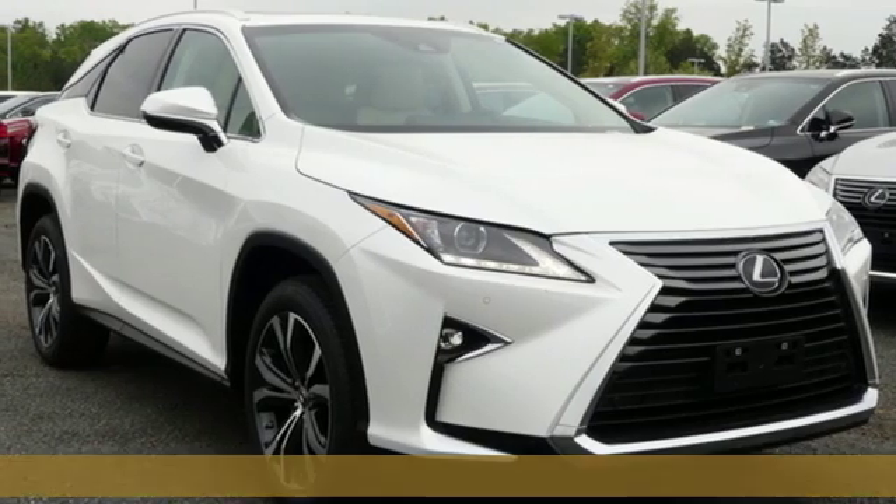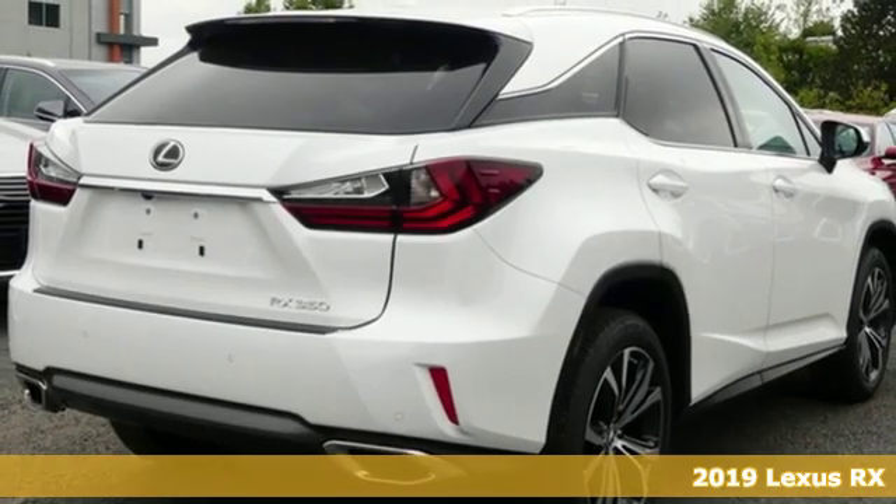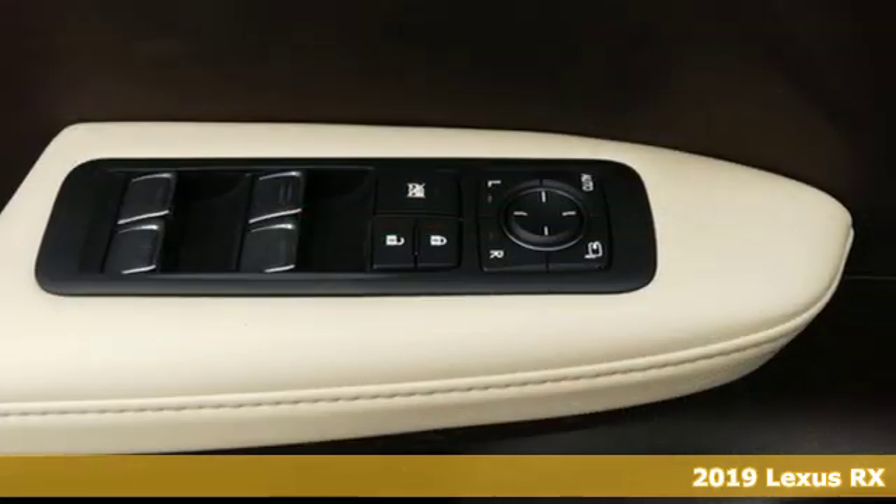It's a new 2019 Lexus RX. Lexus, a lifestyle that leaves a lasting impression. And it comes with all the amenities you need.